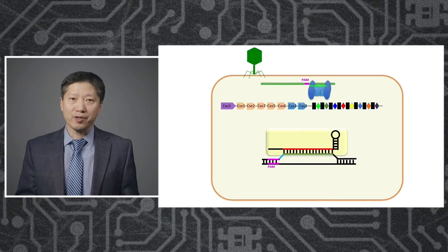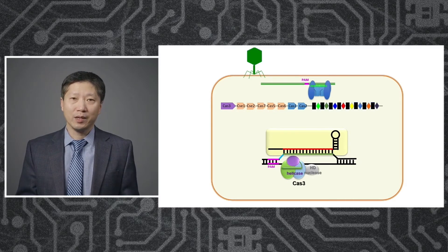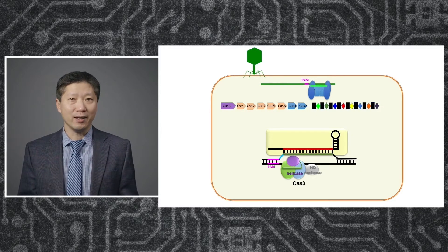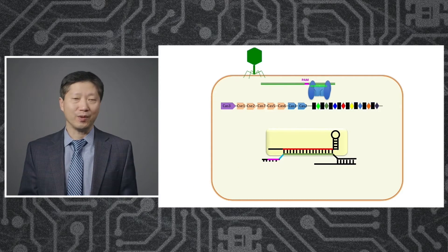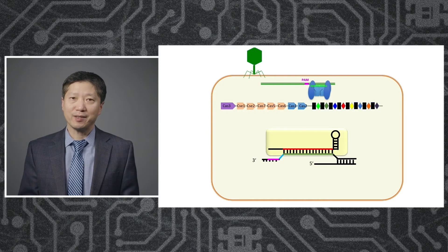Afterwards, my favorite molecule — the Cas3 enzyme — is recruited by Cascade. This is a really powerful nuclease. Upon recruitment, it's going to nick the DNA and further travel along the DNA, shredding the DNA into pieces along its path. As you can see, there are many moving parts and it's a very, very sophisticated system.